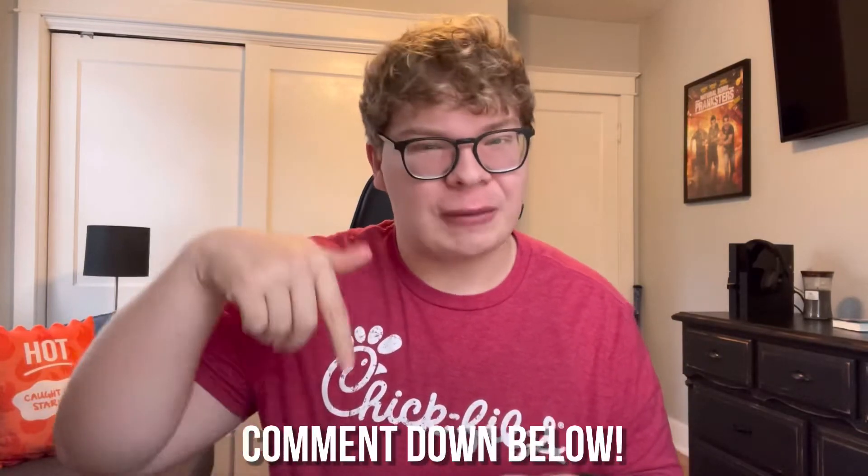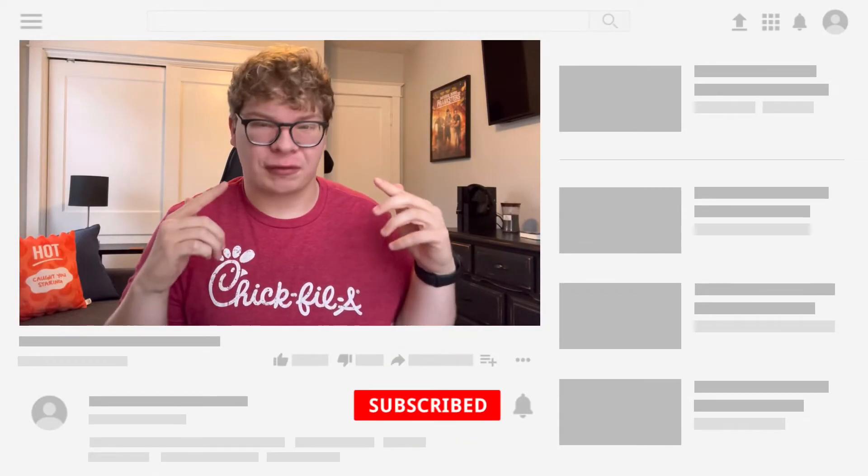I believe that this menu item is inevitable to join the Chick-fil-A menu. That is all for today. Let me know if you agreed with my top five in the comments below, and remember to like, subscribe, and share this video with a friend. I will see you guys next time.